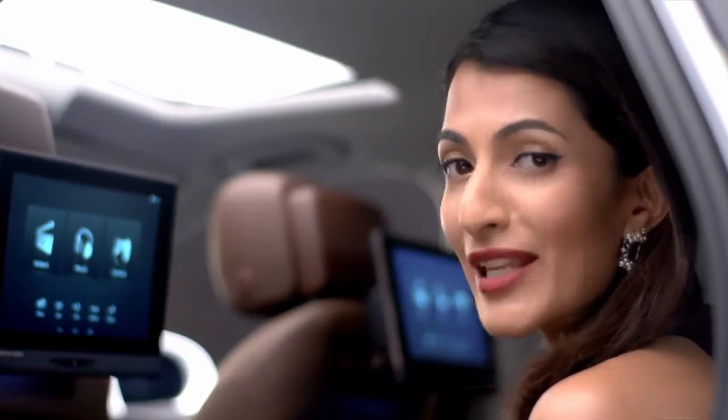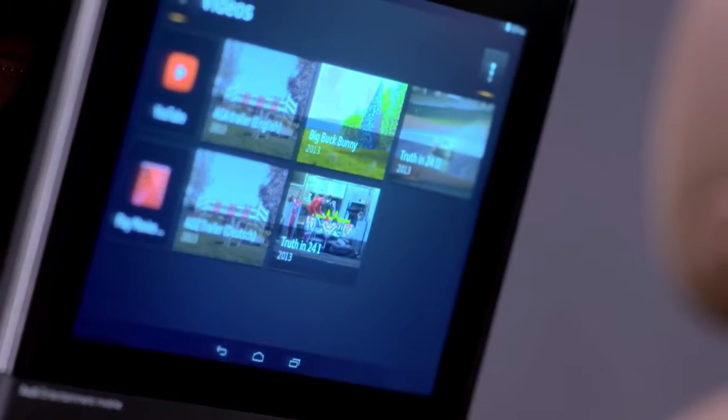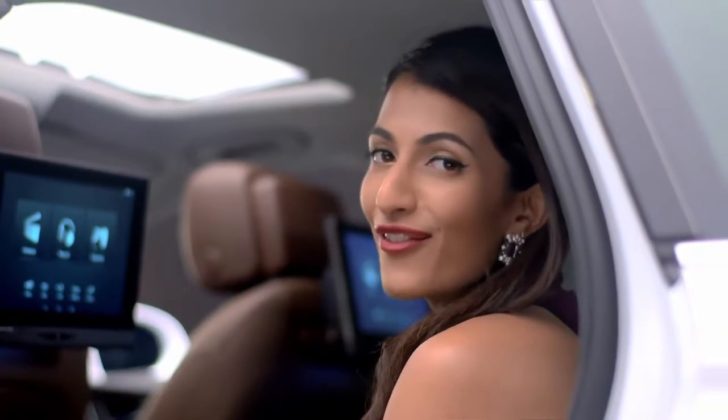This car is a dream to drive. But if you like being driven around like a celebrity, then the Audi rear seat entertainment system will ensure you're never bored. All you have to do is hook up your smartphone and you can play videos, music, or games. In the Audi A6 Design Edition, there's never a dull moment.